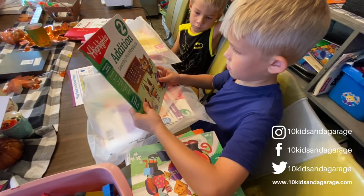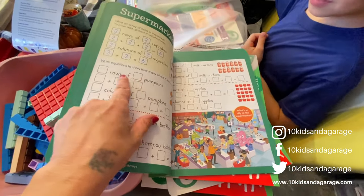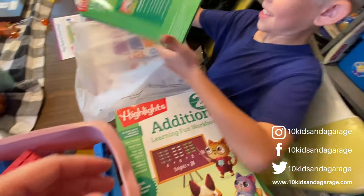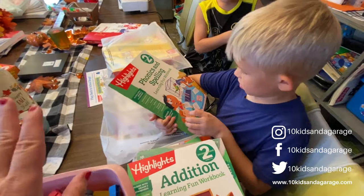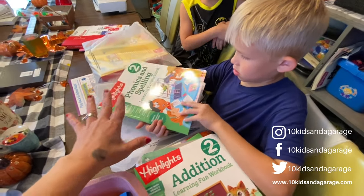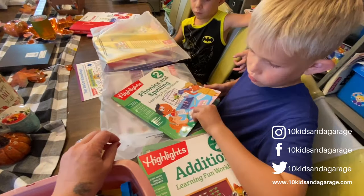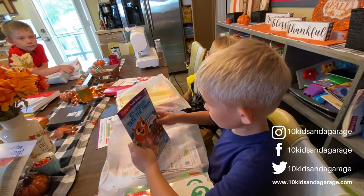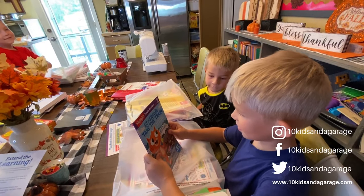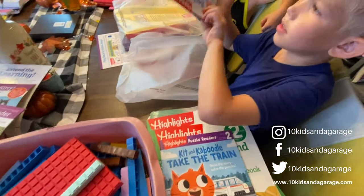He also has the Second Grade Big Fun Workbook — it says ages seven to eight. It might be a little easy for Miles since he did a lot of this already, and that's why I said we might have to change things up with him. But we'll use the curriculum since we have it — it doesn't hurt to relearn some things. He has a phonics and spelling book too, and his reading book is 'Kit and Caboodle Takes the Train,' which is second level reading.